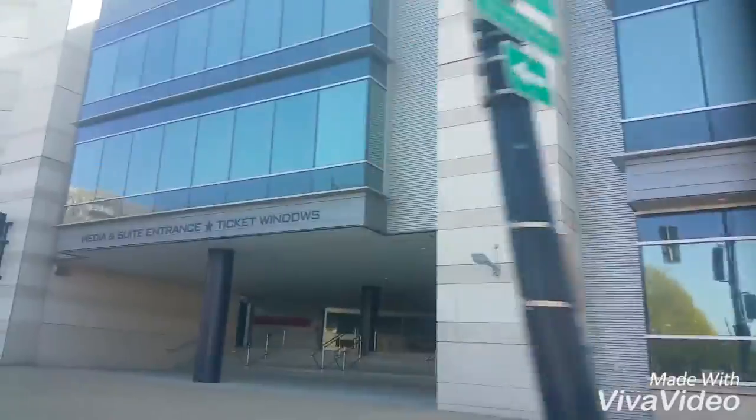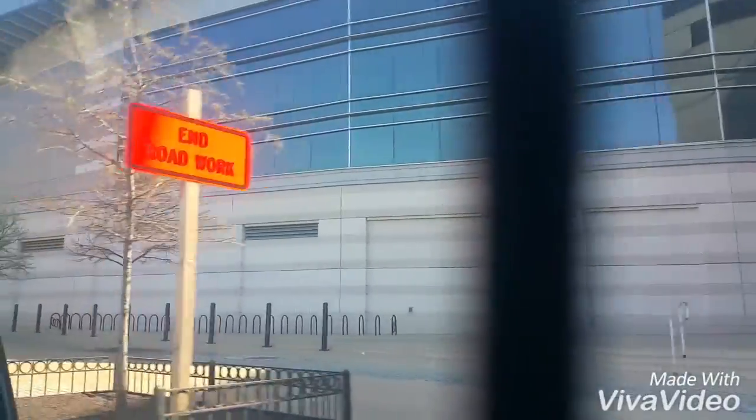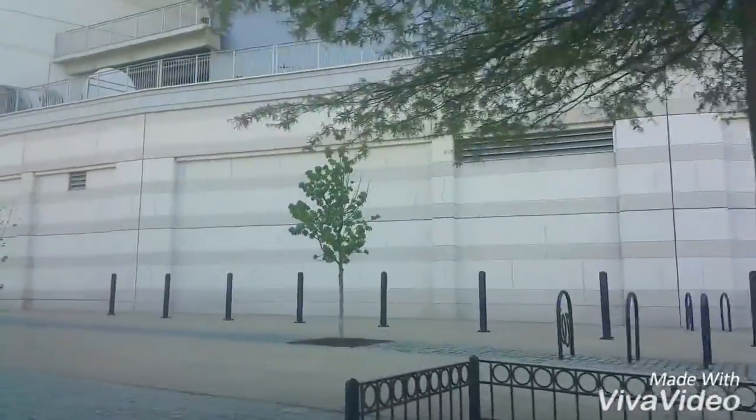Ooh, this is awesome. There's like the entrance, all this stuff. This is what Nationals Park pretty much looks like.